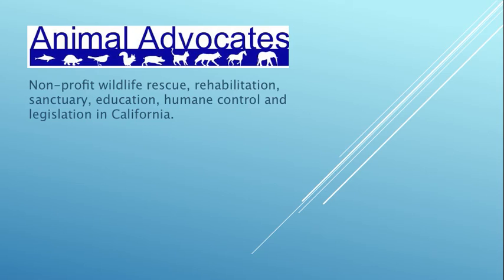Hello, my name is Mary Cummins. I'm president of Animal Advocates. Animal Advocates is a 501(c)(3) non-profit organization located in the city of Los Angeles. We rehabilitate native wildlife, have a small wildlife sanctuary, do wildlife education, humane nuisance wildlife control, and legislation that's friendly towards wildlife in California.